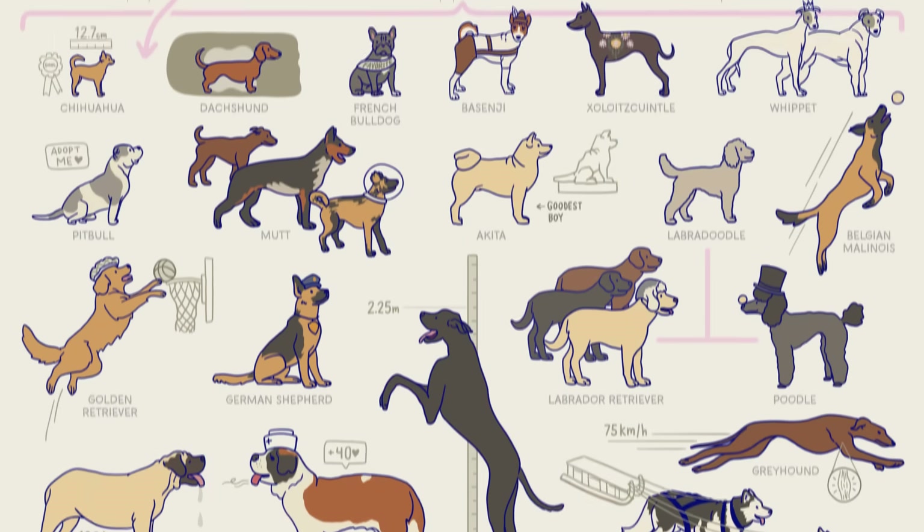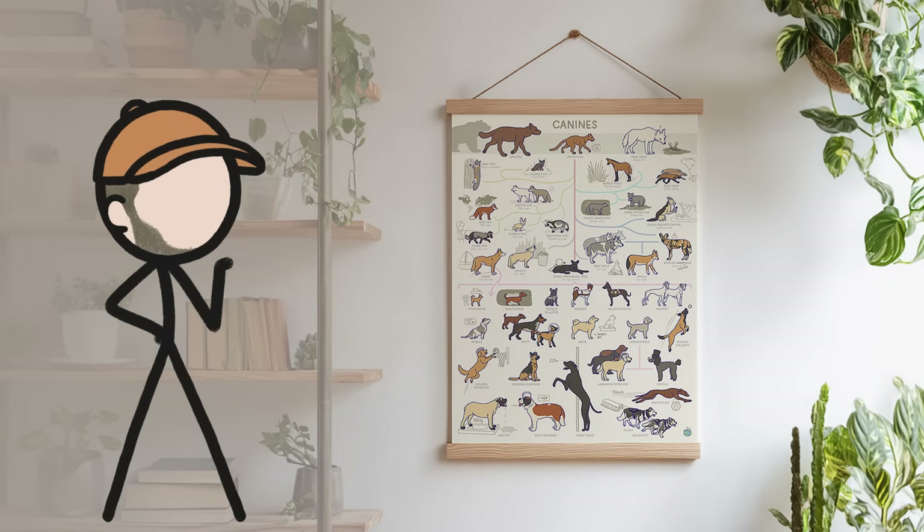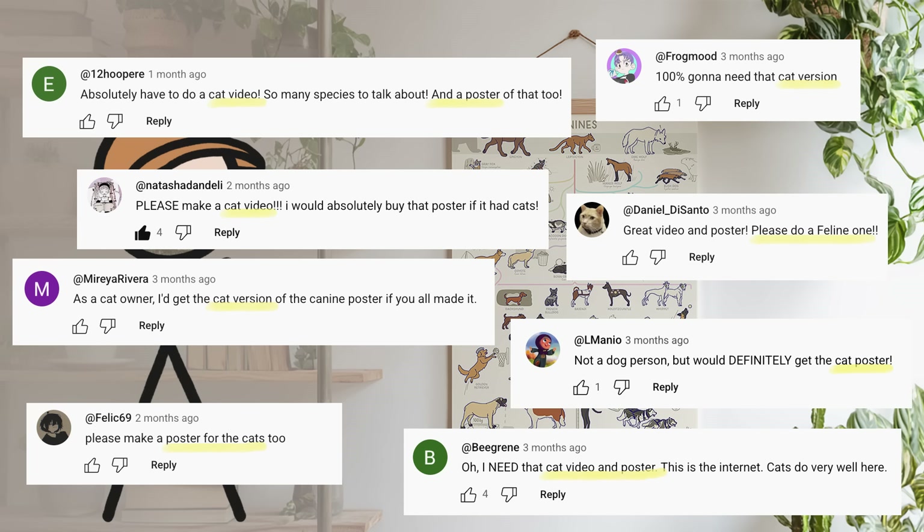When we made our video about the canine family tree and the accompanying doggone gorgeous poster, you all liked it a lot. But one comment kept coming up over and over again: when are we going to make a feline one?